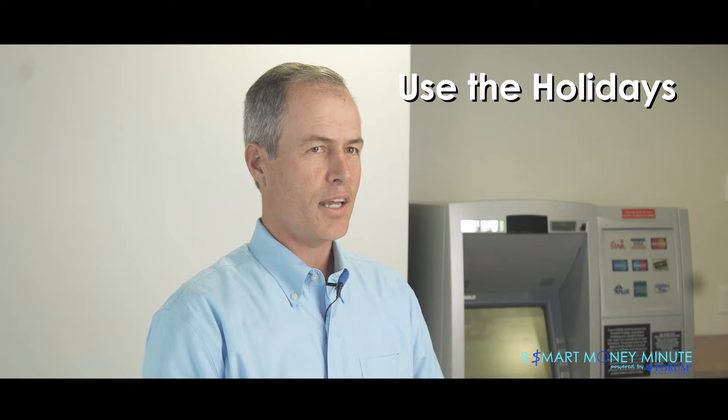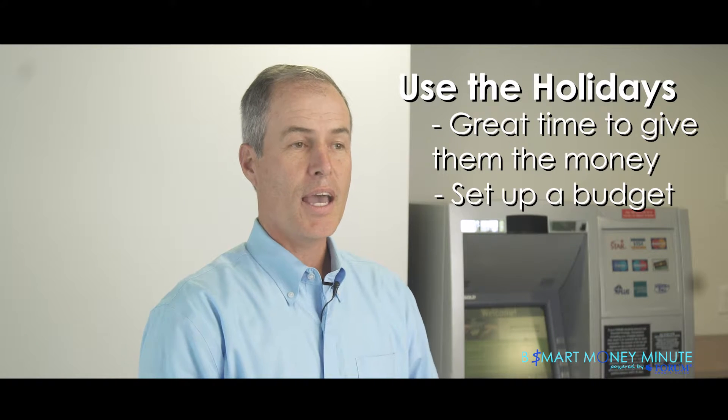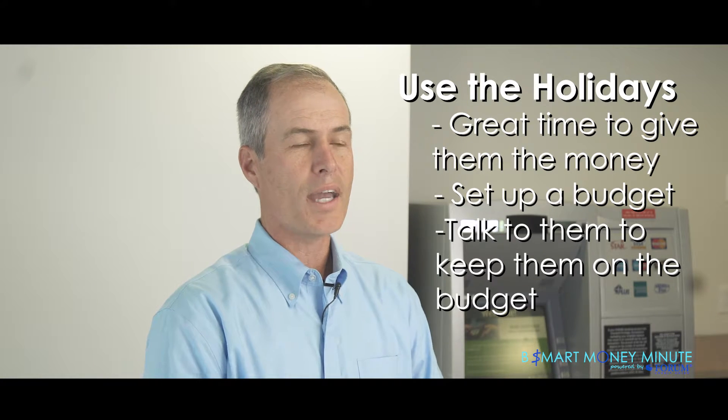The second thing you can do is use the holidays. It's a great time to give them the money that they need for all the gifts they need to buy, have them set up a budget, and then talk to them about making sure they don't use that money to buy things for themselves and try to keep them on that budget, so you're teaching them in a small way how to budget.